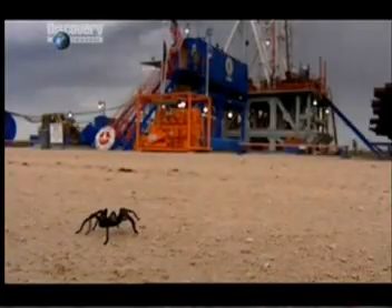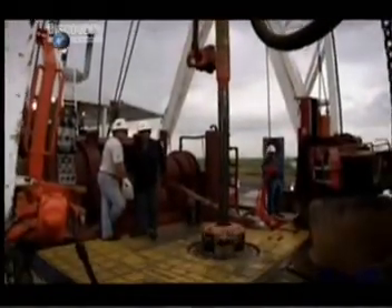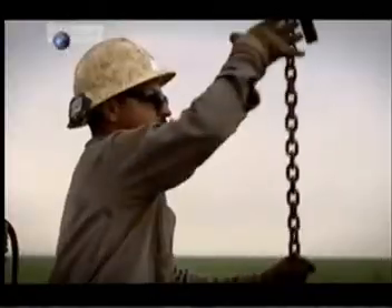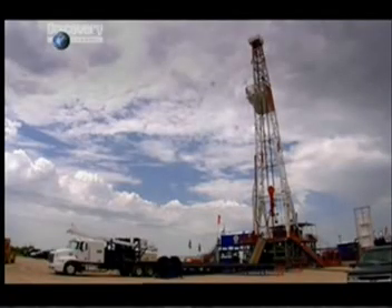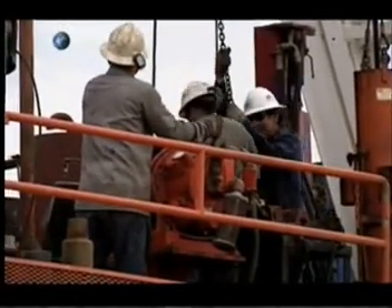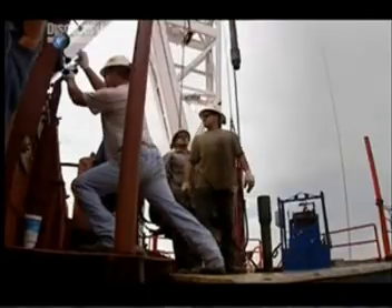On this hot, sticky Texas morning, the crew of Derek Rig 62 are setting to work sinking a new well. Every month, more than 2,000 new wells are drilled here in Texas, and together they pump out over 900,000 barrels of crude oil per day. To keep that oil flowing, producers like Occidental Petroleum sink an average of one new well a day. So for workers like Rick Baker, this hot, noisy, back-breaking job is very much business as usual.